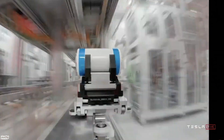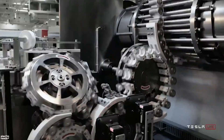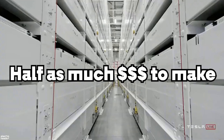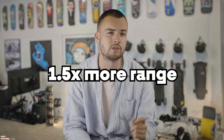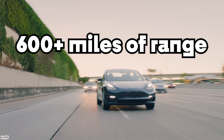Tesla is going to start manufacturing its own batteries. And thanks to several breakthroughs in both the design and manufacturing process, those batteries are going to cost half as much to make as the ones Tesla currently uses, and have one and a half times as much range. What that actually means in plain English is that we're only a few years away from electric cars — or at least Teslas — having over 600 miles of range and costing less than their ICE counterparts.